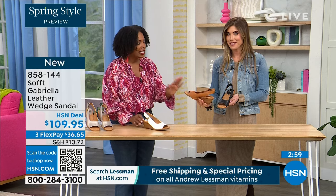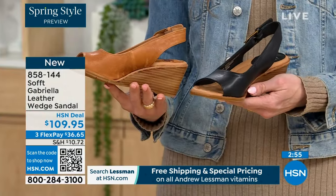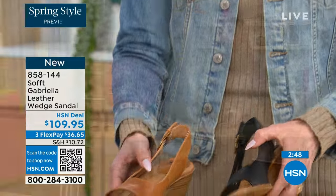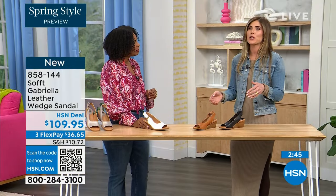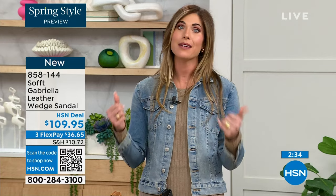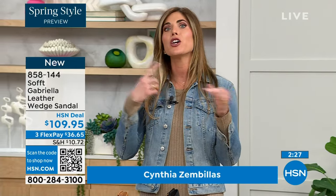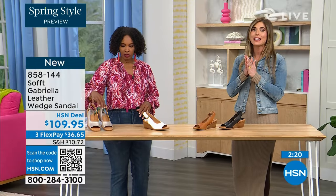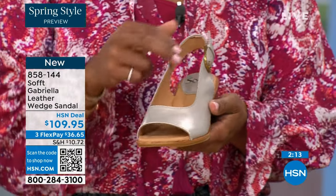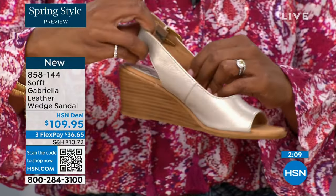We have white — a bright white — and the luggage, which is the most popular and has been a huge hit. Then in black — if you're going to wear a black shoe in hot weather, this is the way to do it. I always end up wearing the same two or three pairs out of all my shoes, because it comes down to: is it easy to get in and out of, is it comfortable, and does it go with everything?